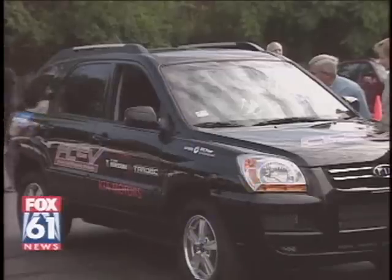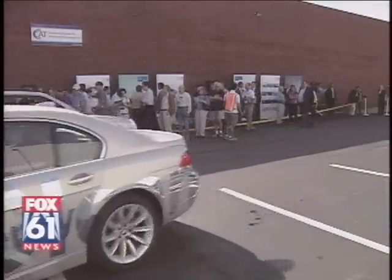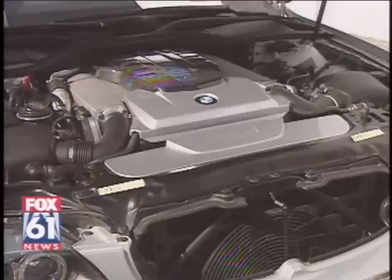All the cars here are powered by Earth's most abundant element. What we have here is about nine different auto manufacturers showcasing their cars as we drive throughout the U.S. Some cars here run on hydrogen fuel cells, some on internal combustion engines.